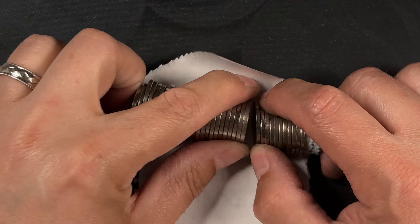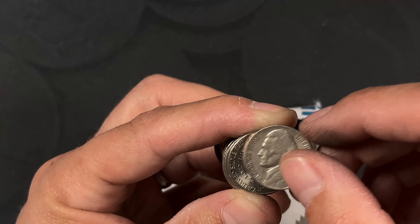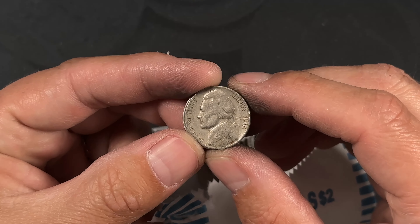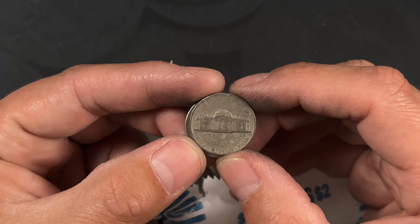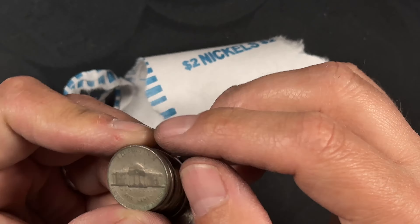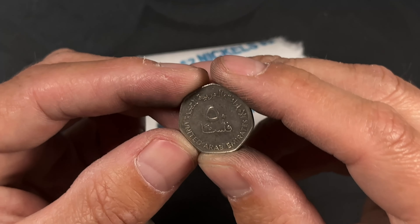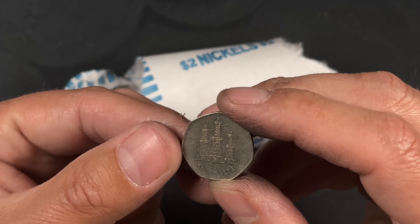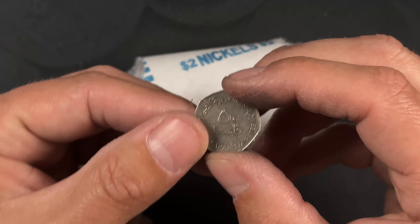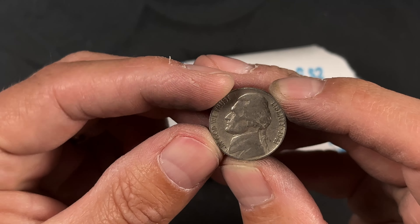And we got a 1941 — Philly. And we got a 1940 — Philly. Oh, we got a foreign: United Arab Emirates. No idea. And we got a 1941 — Philly.